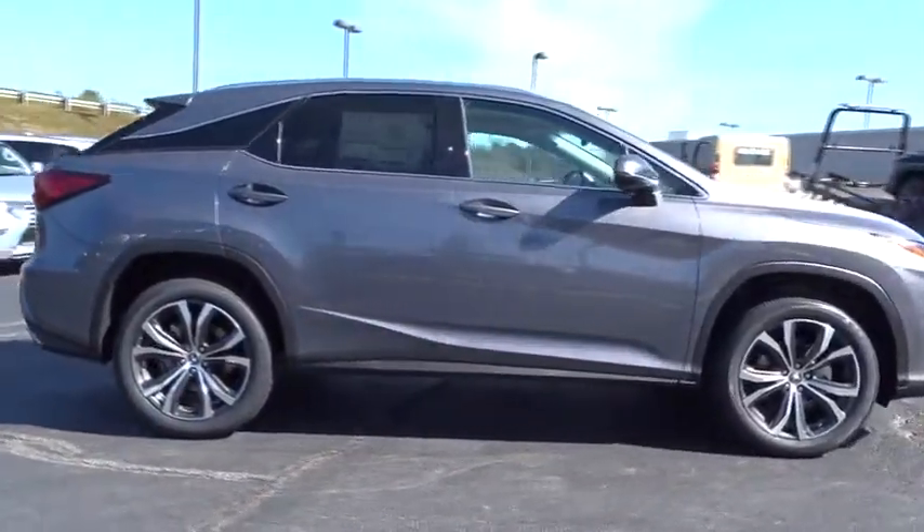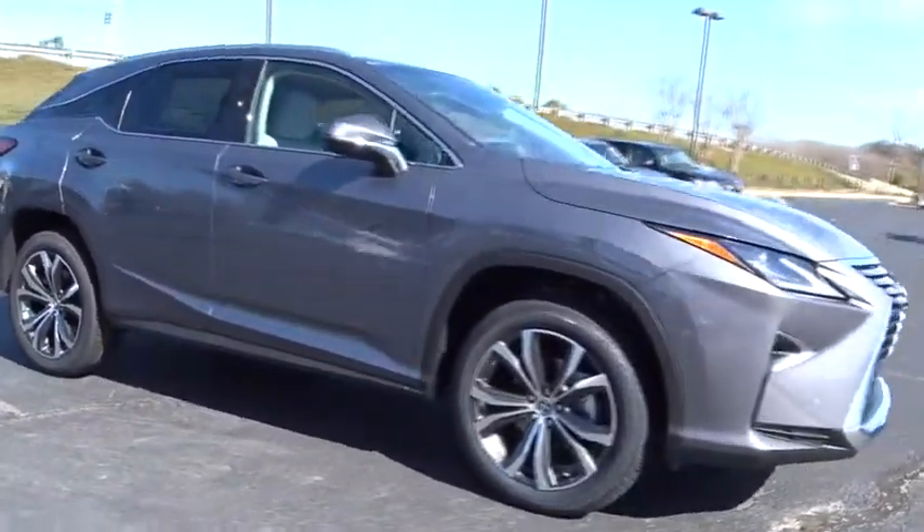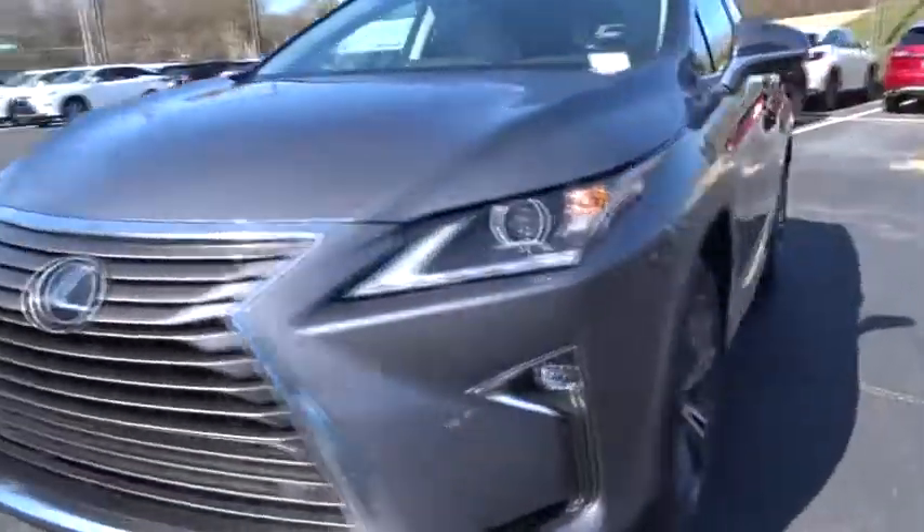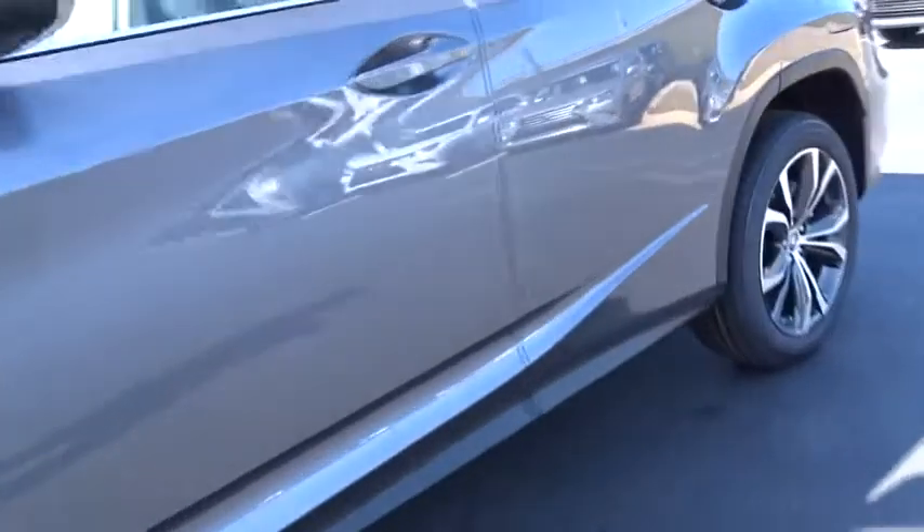Here are some of this vehicle's great options: traction control, backup camera, anti-lock braking system, power passenger seat, power liftgate, steering wheel audio control, keyless entry, stability control, lane departure warning, Bluetooth, and leather-wrapped steering wheel.